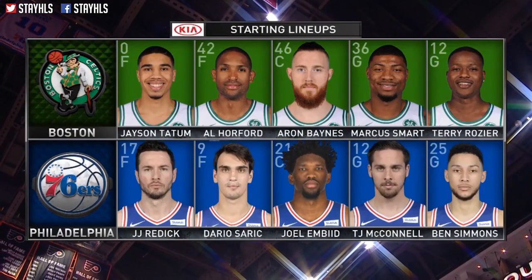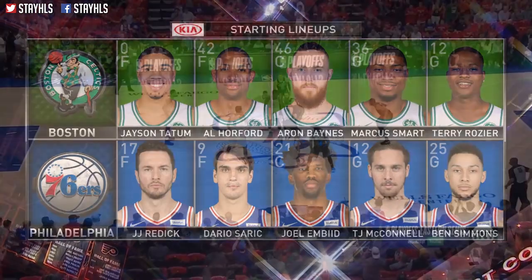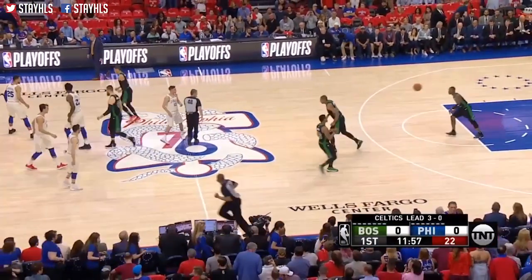The Celtics defense has been tremendous. Take a look at the starting lineups. There's been one major change — this is the boys' semi-final round, Game 4, with Boston up 3-0, and it is the Celtics.